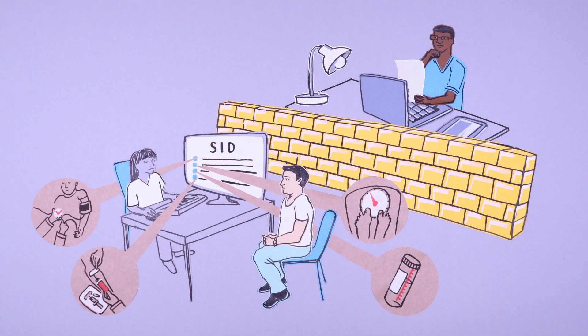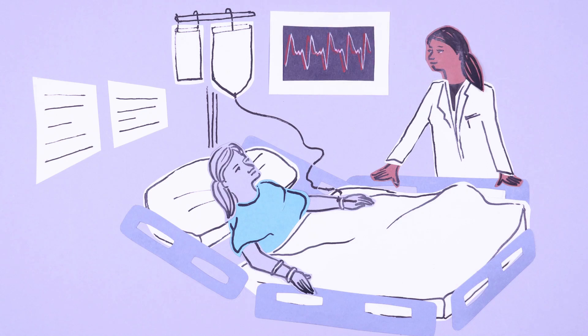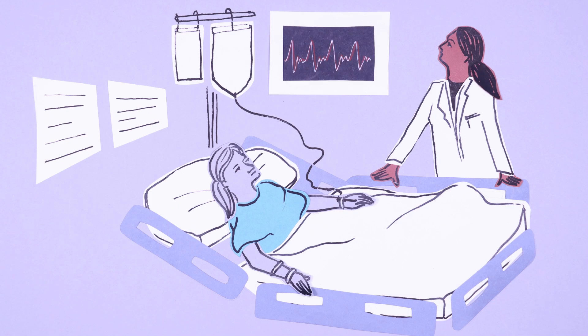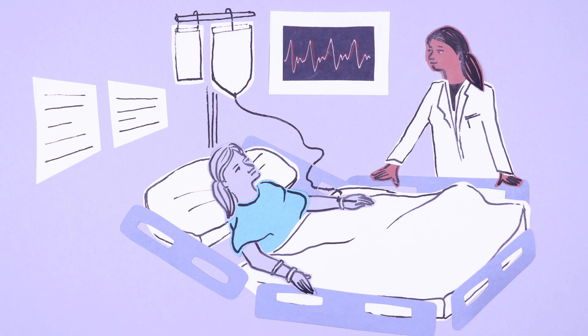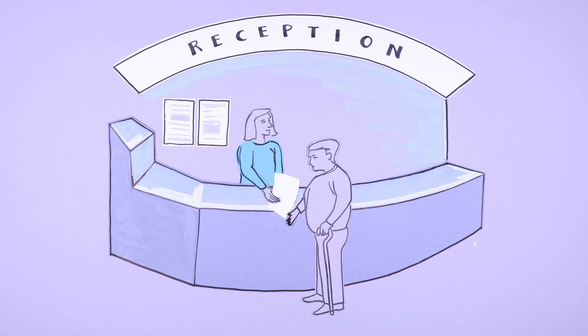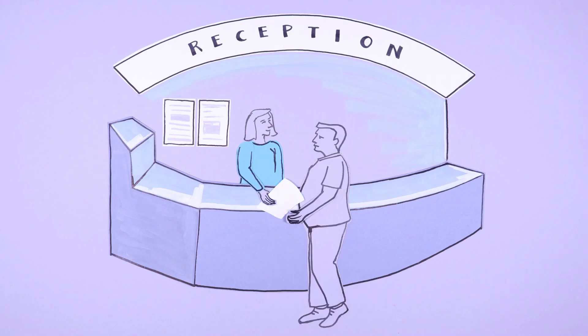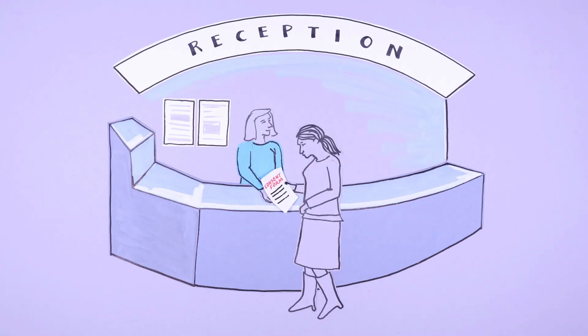Research focuses very heavily on asking individuals for consent to use their data in specific ways, but this is not always possible in practice. For example, it could be useful to learn from the data collected before a patient is admitted to a particular department, such as intensive care. But when these patients first entered the hospital, we would not have known how their care might progress, so would not have asked for consent to learn from the data before their admission into intensive care.